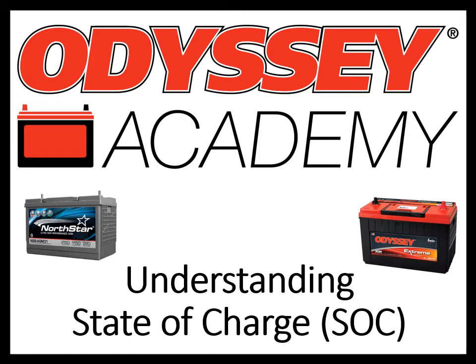Back in 2019, Enersys, who has been producing the Odyssey brand battery for nearly 25 years, purchased Northstar. The two batteries are very similar, both using a technology called Thin-Plate Pure Lead. If you aren't familiar with Thin-Plate Pure Lead technology, our Odyssey Academy trainings will help explain some of the unique features of this product.